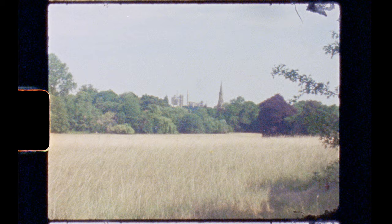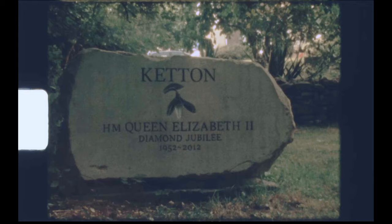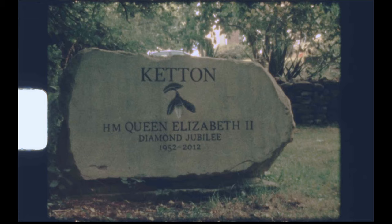In the heart of Rutland, nestled in the Chater Valley, lies a small but curious settlement. Ketten, a village of beauty, history and heritage, which is facing new challenges in the modern world.